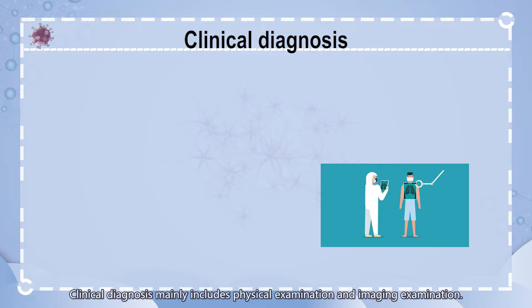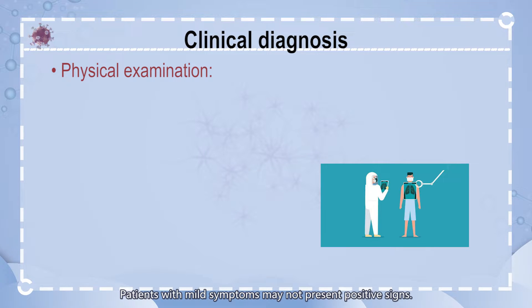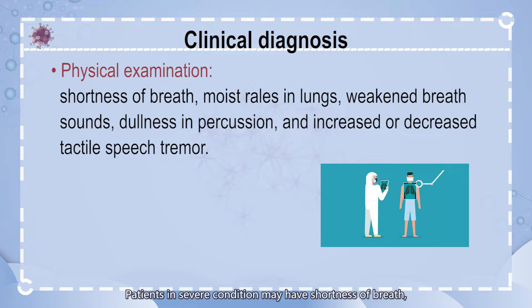Clinical diagnosis mainly includes physical examination and imaging examination. Patients with mild symptoms may not present positive signs. Patients in severe condition may have shortness of breath, moist rales in lungs, weakened breath sounds, dullness in percussion, and increased or decreased tactile speech tremor.